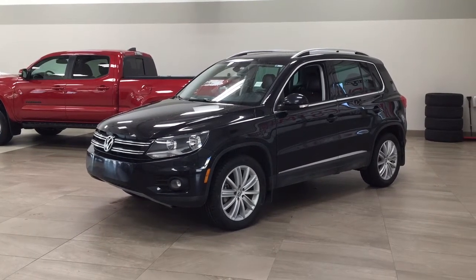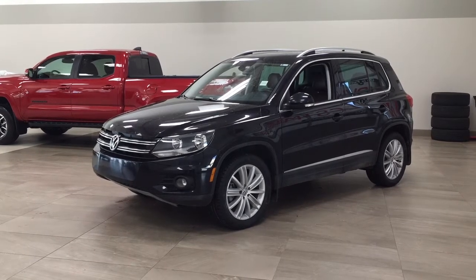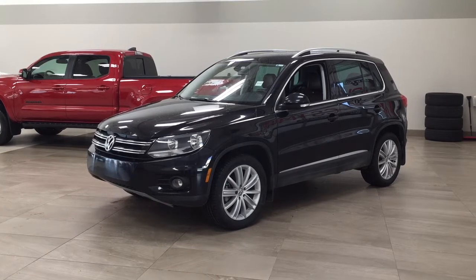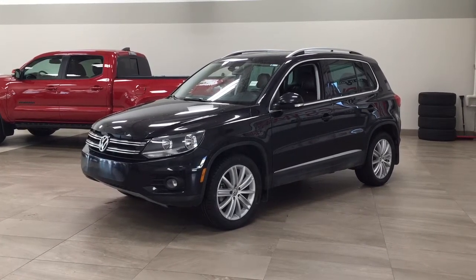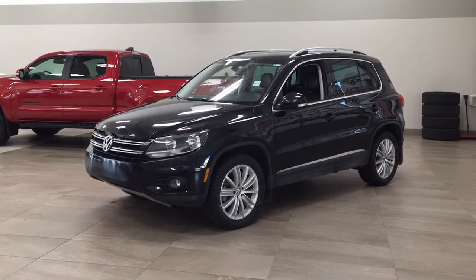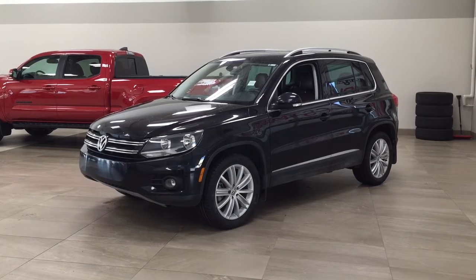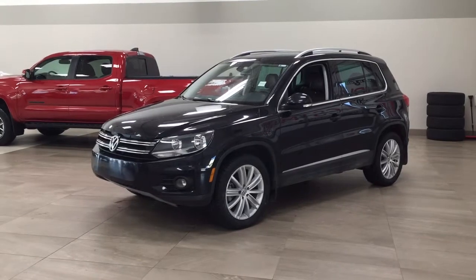Hello folks, welcome to Sherwood Park Toyota located at 31 Automall Road in Sherwood Park, Alberta, Canada. Today I'm going to be showing you this 2016 Volkswagen Tiguan Highline. The most notable features on this Highline are its panoramic roof, heated front seats, and navigation system. I'm going to go through a couple more features on the inside and outside of the vehicle to get you better familiar with this 2016 Volkswagen Tiguan Highline. Let's get started.